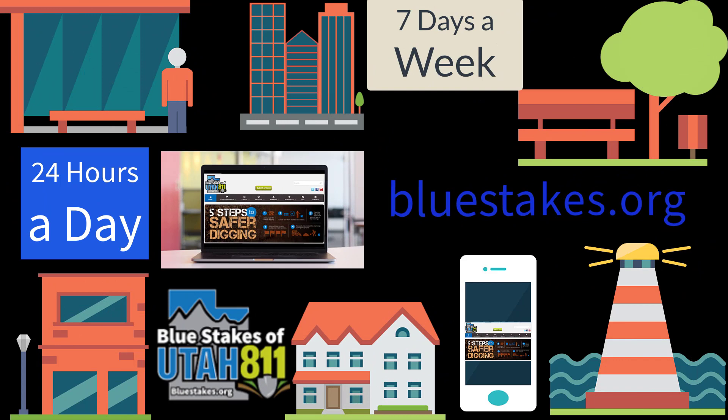And that is how easy it really is to submit an online request through bluestakes.org. And remember, you can do it from anywhere and from any device, 24 hours a day, 7 days a week.